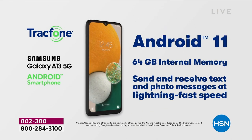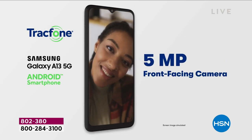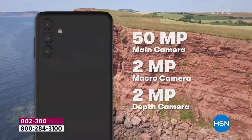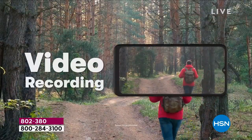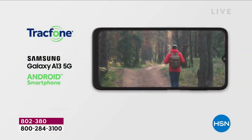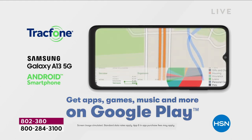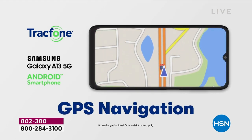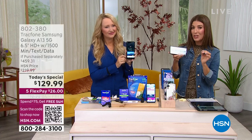Our old phones — the batteries don't last long. I feel like I'm charging mine every few hours. This is going to be the fastest processor we've ever offered from TrackPhone, and the newest phone. For the first time ever you're getting a 5G phone as a Today's Special — this is the one you've been waiting for.